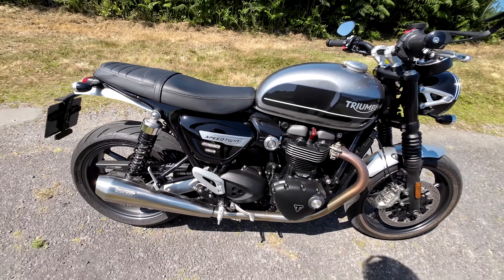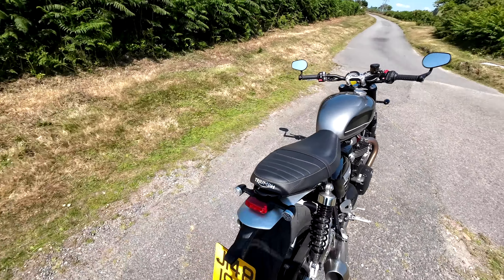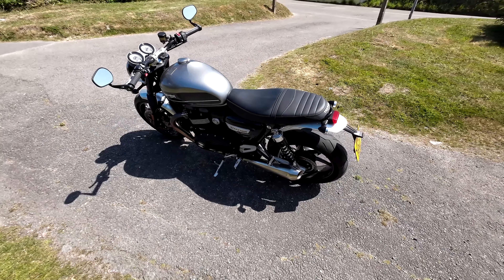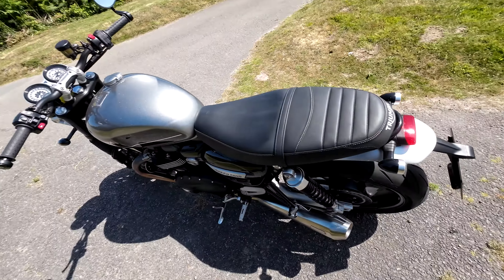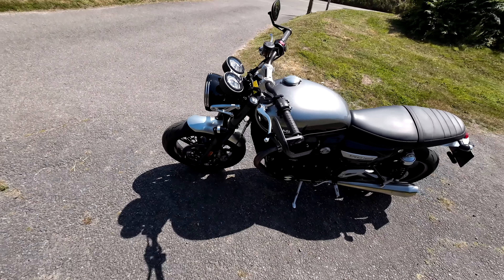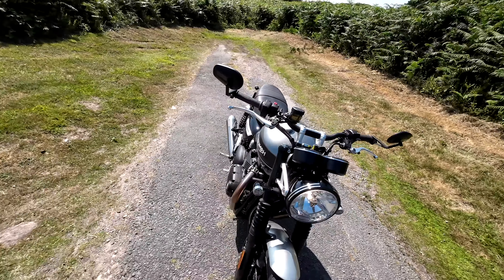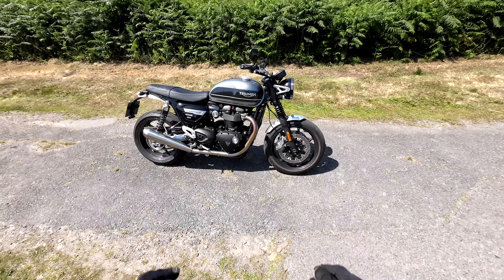LED indicators — the mini ones. Old-school suspension. I don't think there's too much adjustment on there, just preload or something, and you can't adjust the front. It just feels alright for me though. Yeah, I like everything about it really. What is not to like about it?